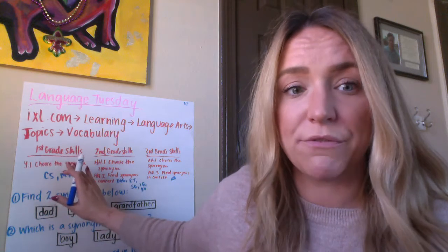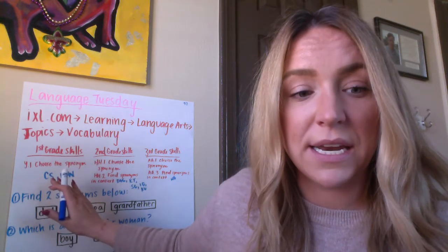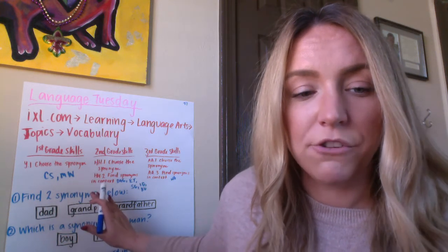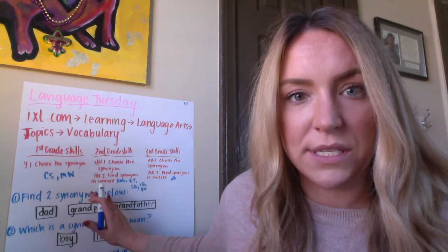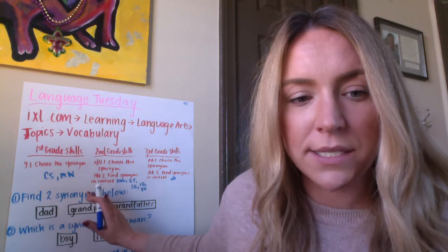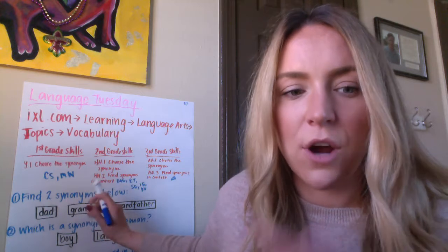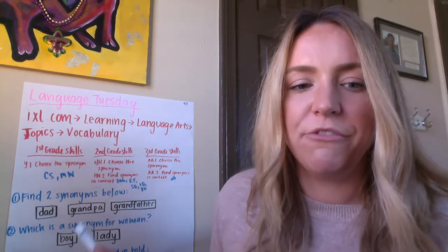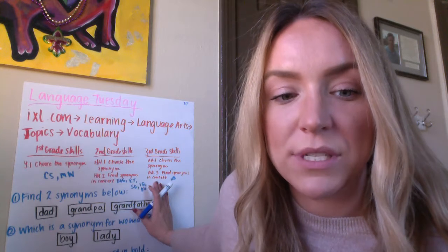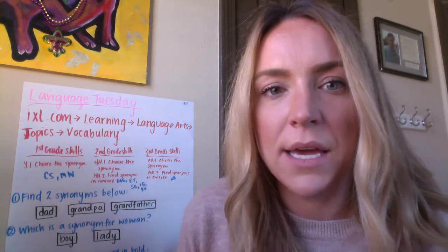You're going to go into your different grade level skills. For first grade skills, Y.1, choose the synonym — I would like CS and MW to complete that. For second grade skills, HH.1 choose the synonym, and HH.2 find the synonym in context — I want DAG, KT, SG, IG, and RU to complete those. For third grade skills, AA.1 choose the synonym, and AA.3 find the synonym in context — I want my friend NB to complete that.